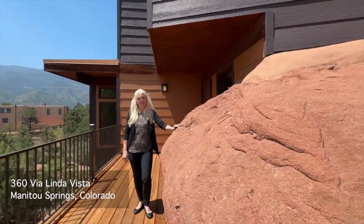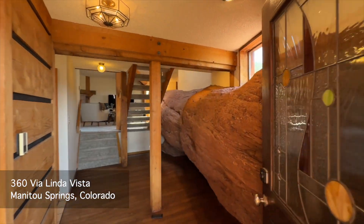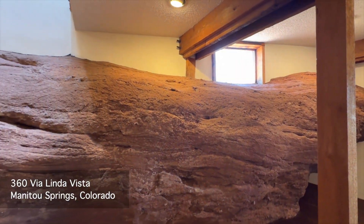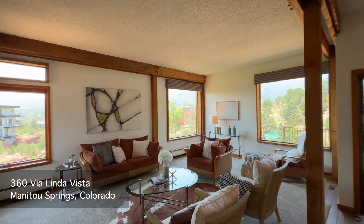Hi, I'm Camelia with the CC Signature Group at Coldwell Banker. This home is not only built on the rock — the rock comes in. This home is so unique, it speaks for itself. Let's go take a look.